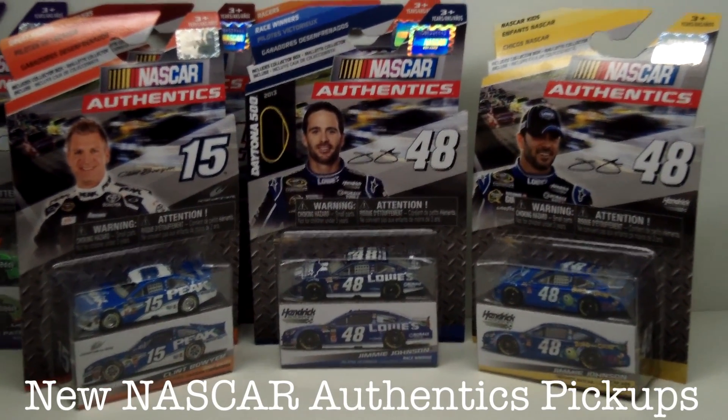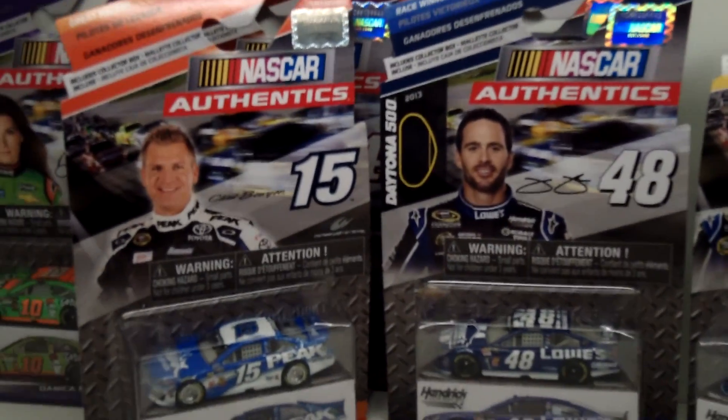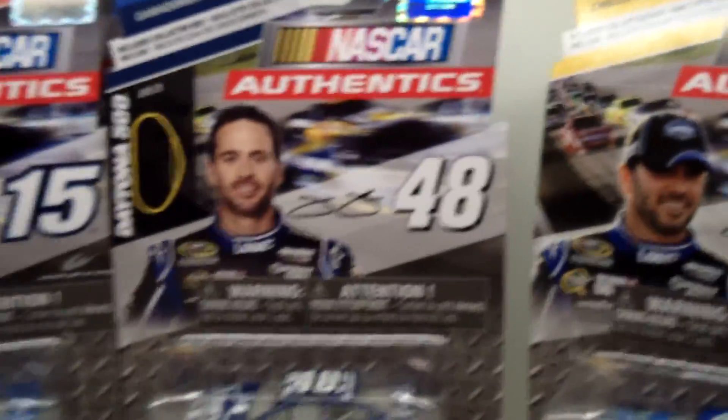Welcome everybody, it's Bloomin Monday, March 3rd. I just want to show you three more pickups of these NASCAR Authentic Series cars. Shoutout to yesterday's winner Kevin Harvick — make sure you get over to the Outback and get your Bloomin Monday's onion or whatever. Anyway, let's get started.